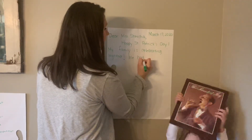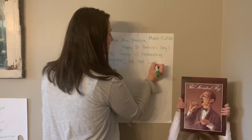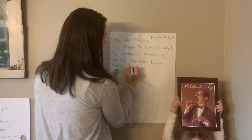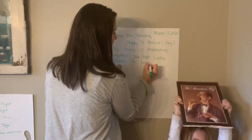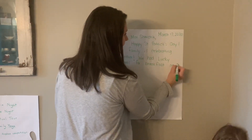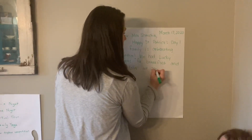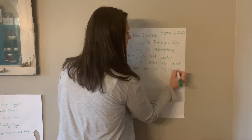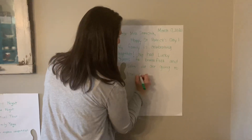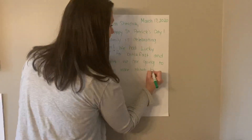We have lucky charms for breakfast. And later we are going to learn more about Ireland.